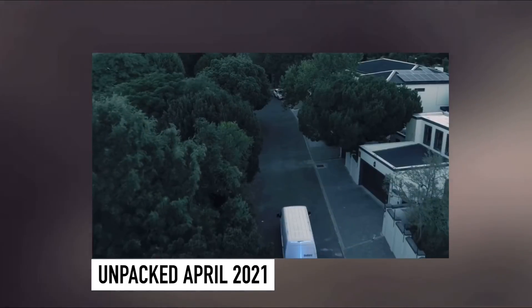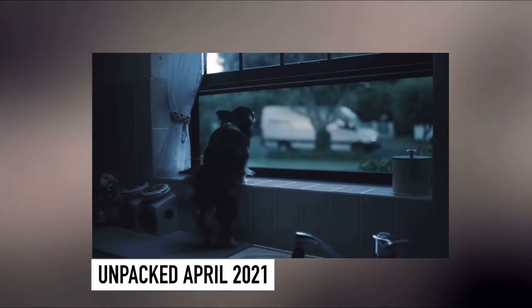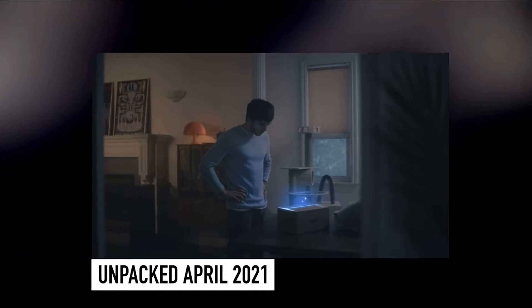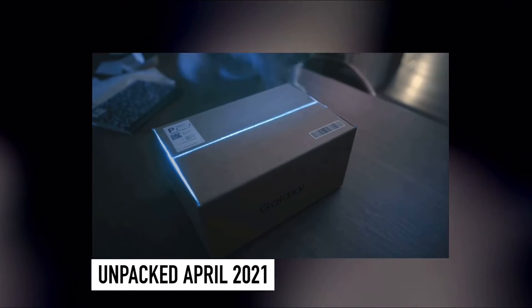Everything is lighting up and flashing around, so maybe this is related to power — everything is getting more powerful in this video. Now the box is delivered to the consumer and he is opening it. The most powerful Galaxy is coming.